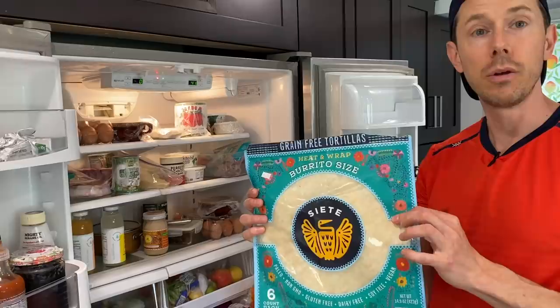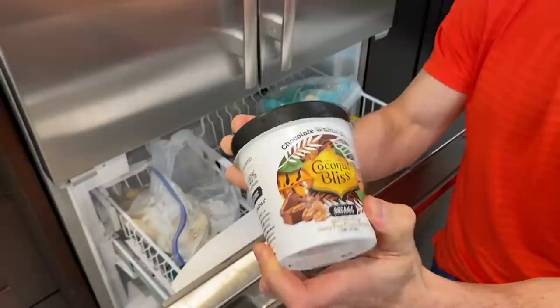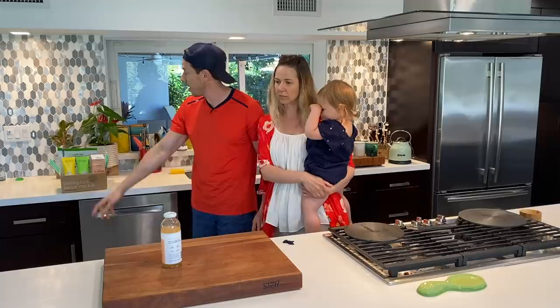The fridge is always kind of evolving. We have some old staple buys in there, but we also have a lot of new stuff. So I want to go in there and show you what's in there right now, where to get it and why we have it in there. This video is sponsored by the longest sponsor of the channel, Thrive Market.